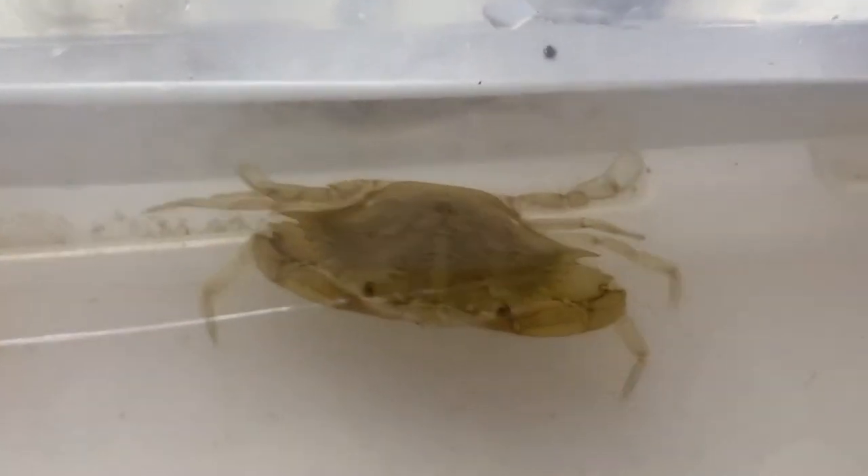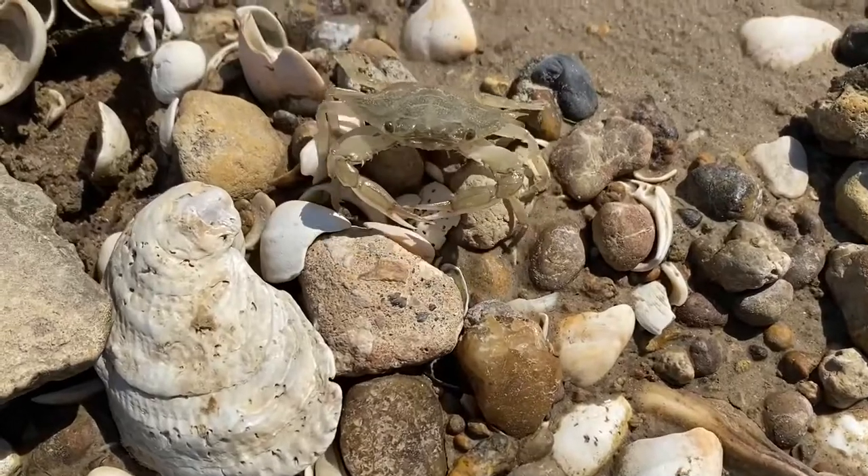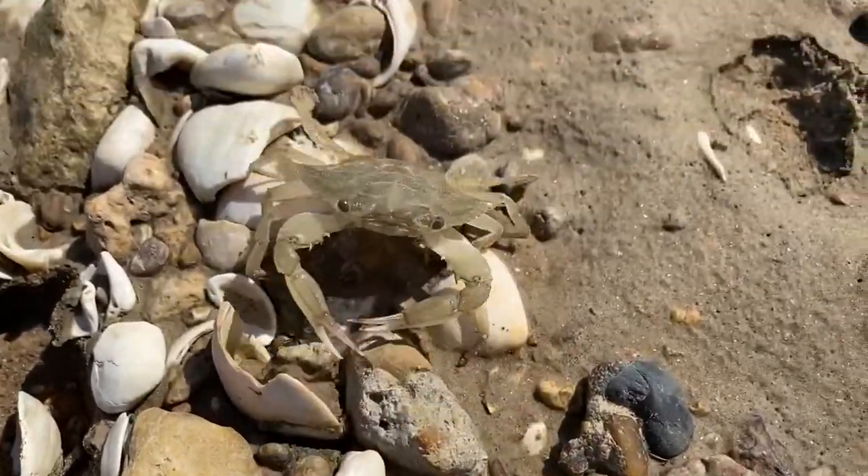Here is a baby blue crab that has yet to develop their vibrant blue coloration, making it easier for them to blend in with their surroundings.